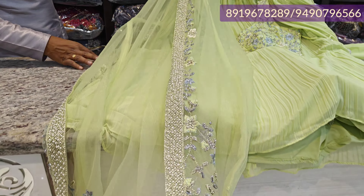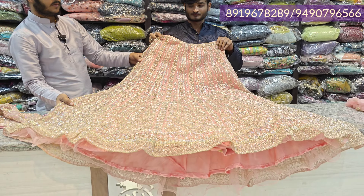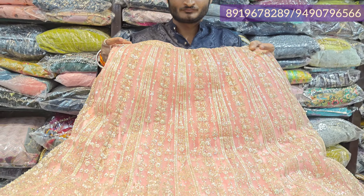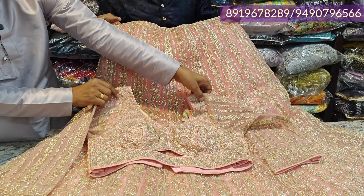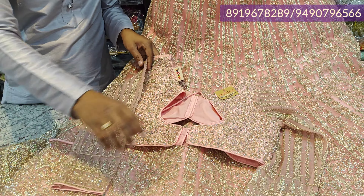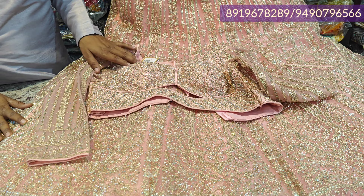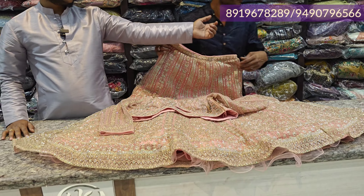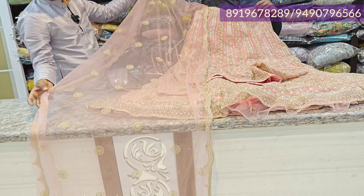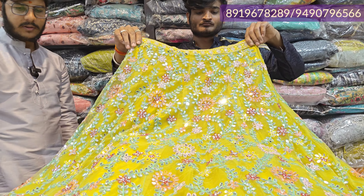We have a separate coat model in the saree type design, with a different coat style. Discount price is $33.45, L and XL two sizes, lavender color. Front and back, full flare, heavy bridal wear. Limited stock — you can see the stock in the next video. After discount price is ₹7,850 with heavy work.